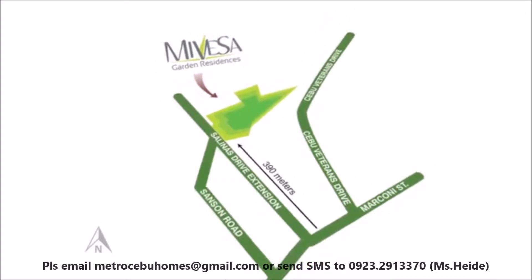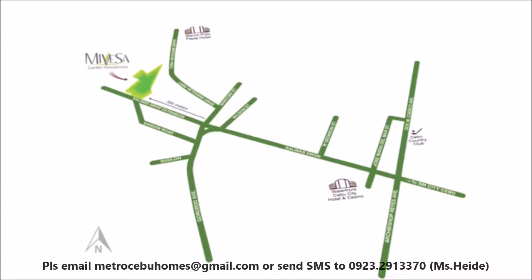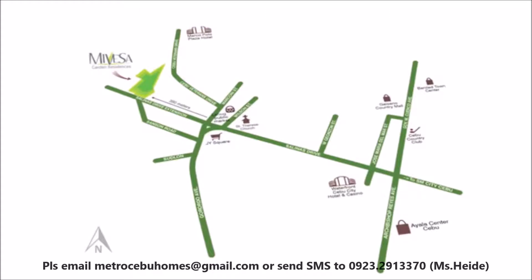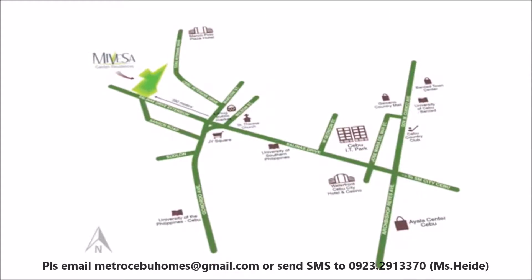At Mivesa, everything is within your reach. Easy access to hospitals, shopping centers, church, grocery, schools and universities, and a four-minute drive to the booming Cebu IT Park.